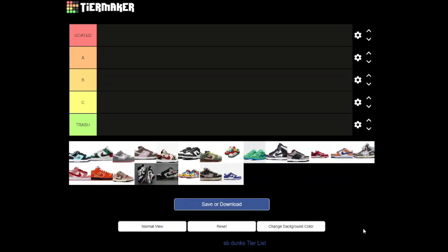What is going on? Back with another video, back with another tier list. This one, we have the SB Dunk edition. Obviously, we've got Go Red at the top, then we've got Trash at the bottom. The letters are in between, and yeah, let's get straight into this.